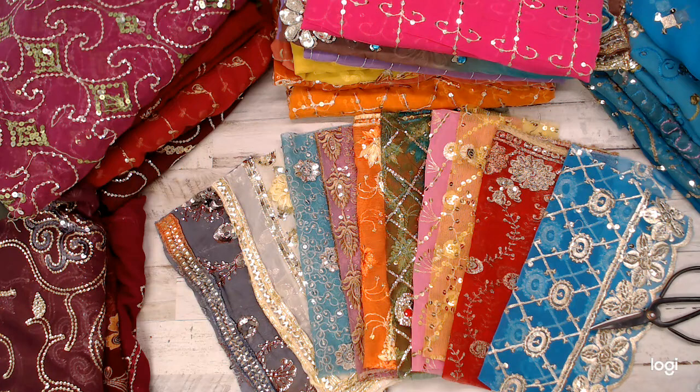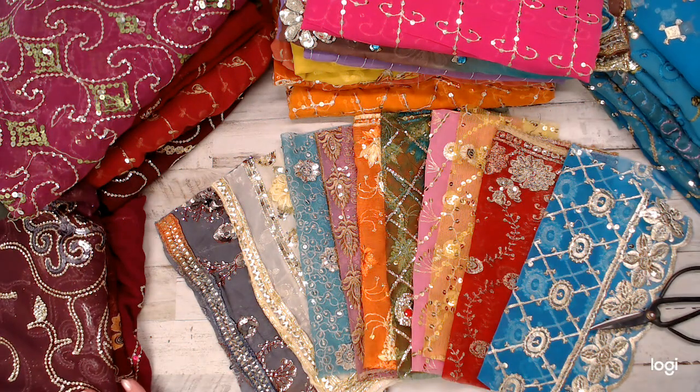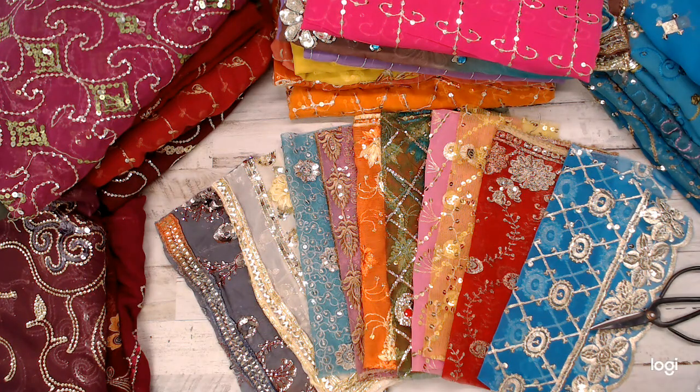This is going to be a 10-pack for only $12. They are ten and a half inch by ten and a half inch pieces. They're all these beautiful scarves with gorgeous embroidery — some are beaded, some have rhinestones. They're all really different, and I promise each pack will be a variety.